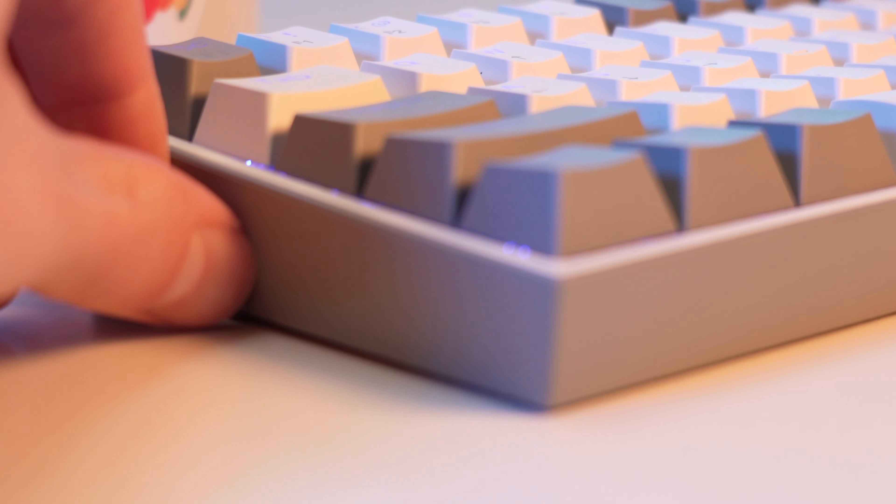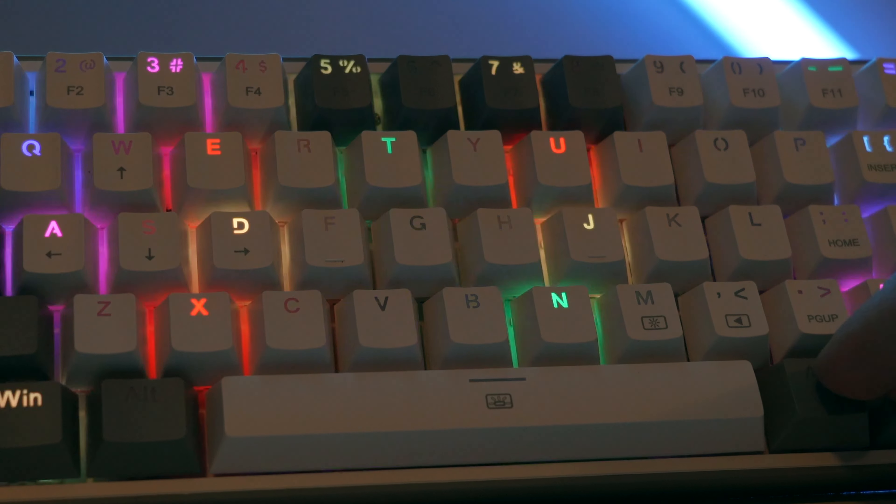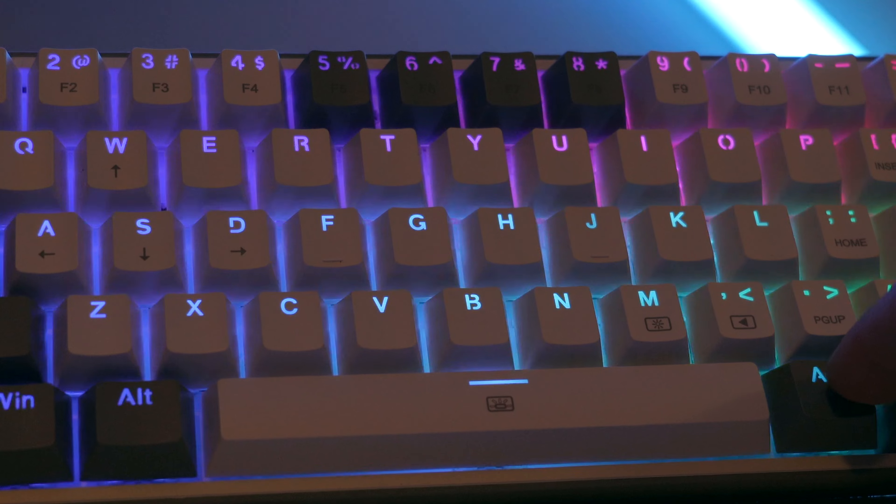Look at that spacebar! To connect this up to your computer there is a removable Type-C USB connection that goes to a Type-A cable included. The switches on this are red switches which are great for gaming — linear, no tactile feedback. The Red Dragon Fizz is certainly a looker in this white color. There are other colors available and it does have 20 preset RGB lighting modes. The software will allow you to program macros as well as have advanced control over the RGB lighting.